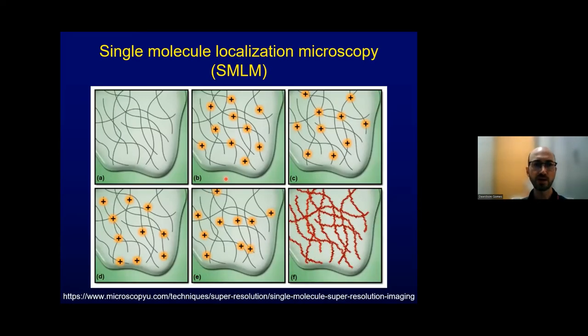For single molecule localization microscopy (STORM/PALM), samples must be prepared so that the fluorescent probes blink. We choose a probe capable of blinking in a special buffer, then excite the sample in a time course, collecting many frames — each showing only a subset of dots blinking. Software then combines all the images to reconstruct a final super-resolution image, such as immunofluorescence of tubulin.